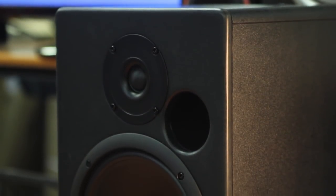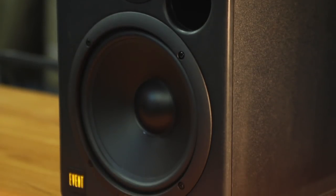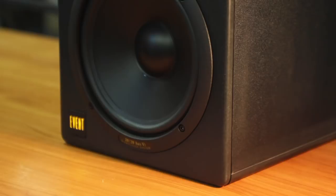Studio monitors also provide you with an adequate stereo field so you can pan your sounds from left to right, which is something you can't truly achieve with headphones. It's often a good idea to have a set of good headphones to reference on and possibly to check your low end, depending on your room. But generally speaking, headphones have a distorted stereo image, so you do want to check your mix on a pair of speakers.